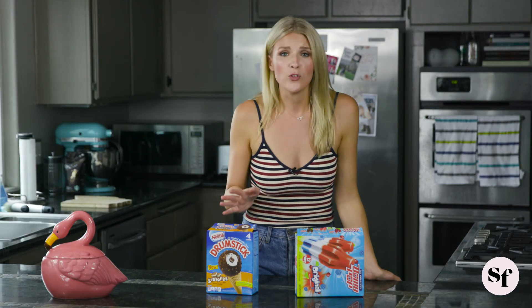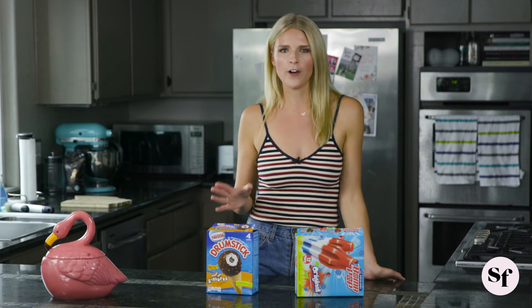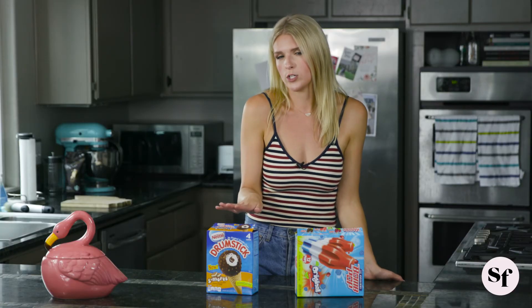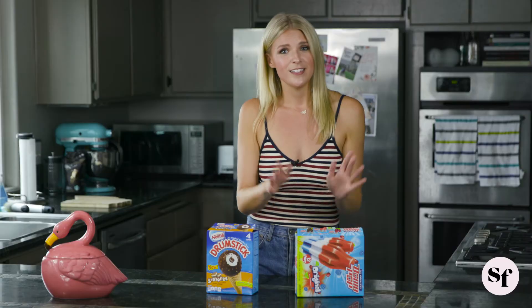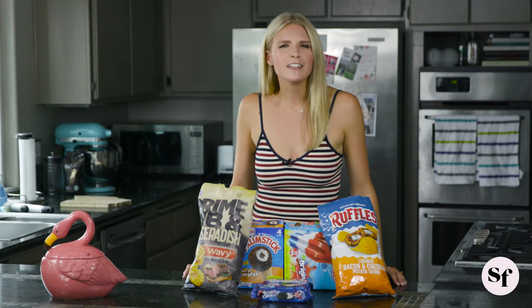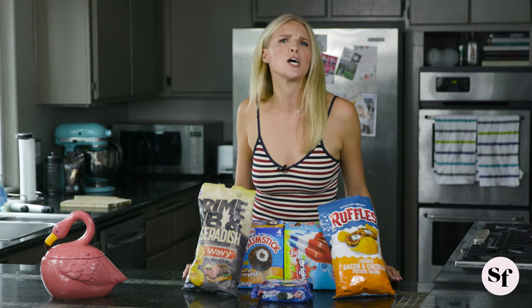Bring both of these to the party, because you will have friends who want something creamy, chocolatey, and a little more indulgent — and that's why the drumstick is so wonderful. And then there will be other people who just want something icy, fruity, and refreshing, and the bomb pop does stand the test of time. So bring both and have extremely happy friends. Add a little Fourth of July flavor to the party you're going to.